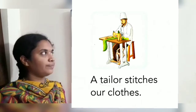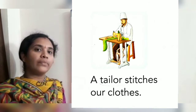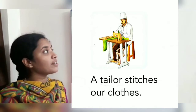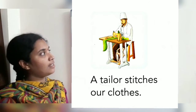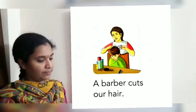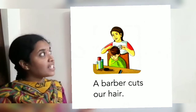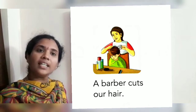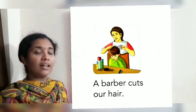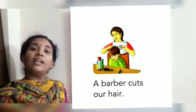Next picture. Who is he? He is a tailor. A tailor stitches our clothes. Next picture — what is she doing there? She is cutting hair. So who is she? She is a barber. A barber cuts our hair.